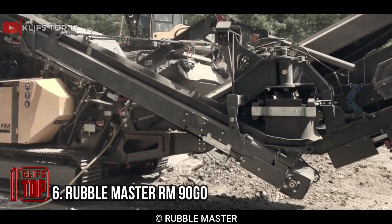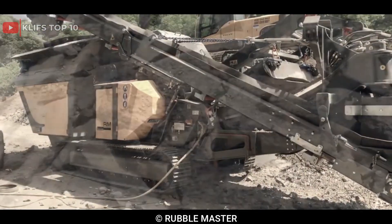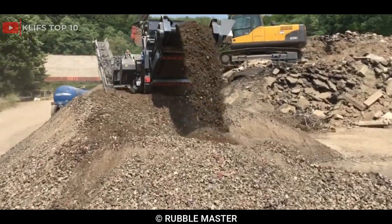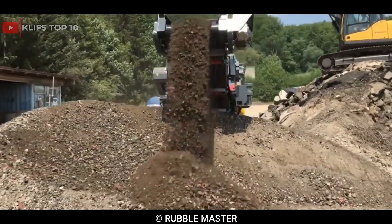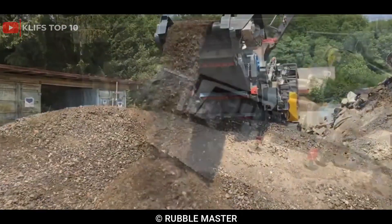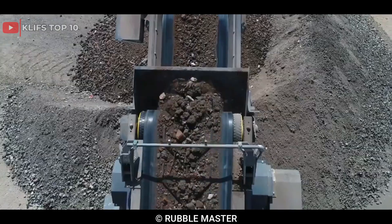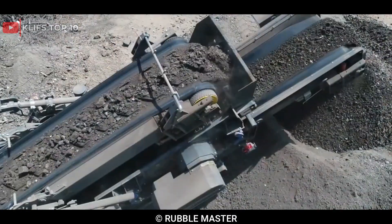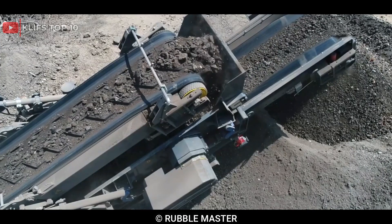Number 6: Rubble Master RM90 Go. This is a compact mobile impact crusher designed for the processing of construction and demolition waste, natural rock, and asphalt recycling. It features a high-performance horizontal shaft impact crusher with a 900mm, 35-inch, x800mm, 31-inch rotor diameter, and a lightweight chassis and track frame that provides excellent mobility.